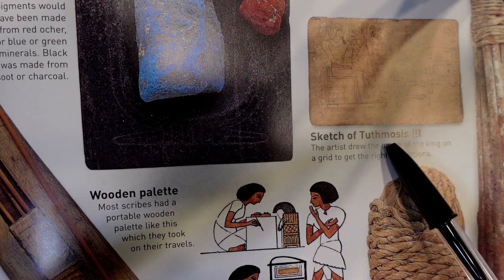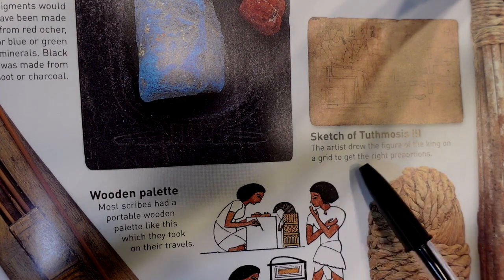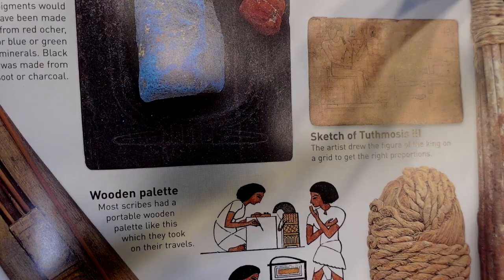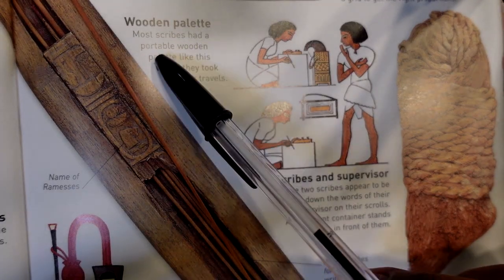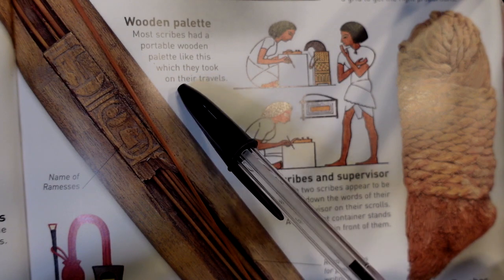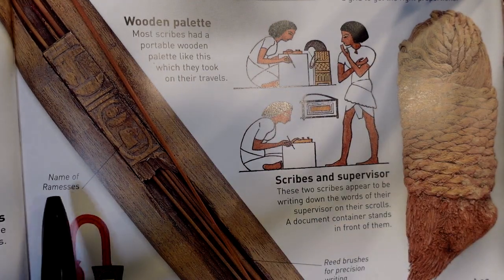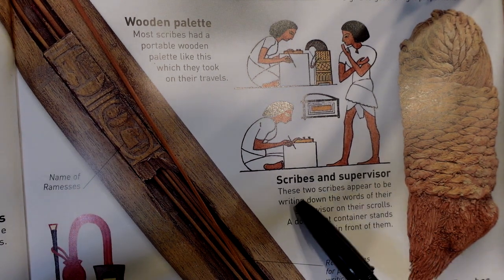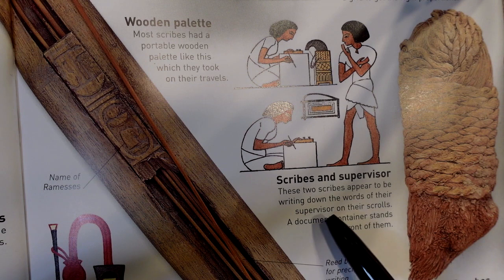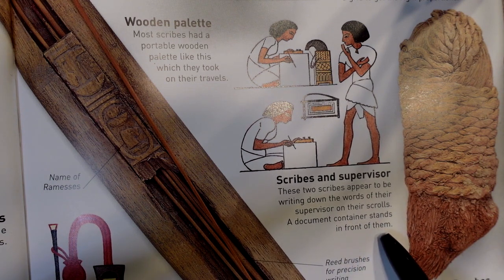A sketch of Tuthmosis III shows the artist drew the figure of the king on a grid to get the right proportions. Most scribes had a portable wooden palette which they took on their travels. These two scribes appear to be writing down the words of their supervisor on their scrolls, with a document container standing in front of them.